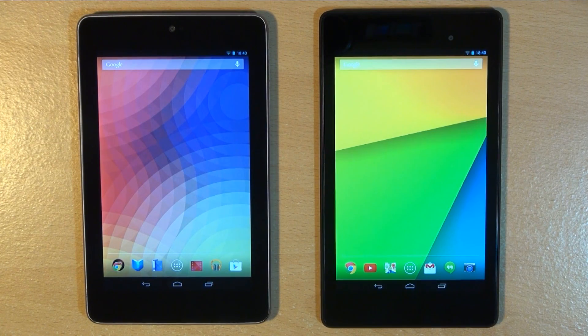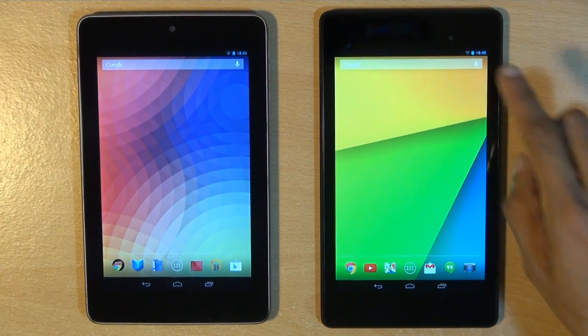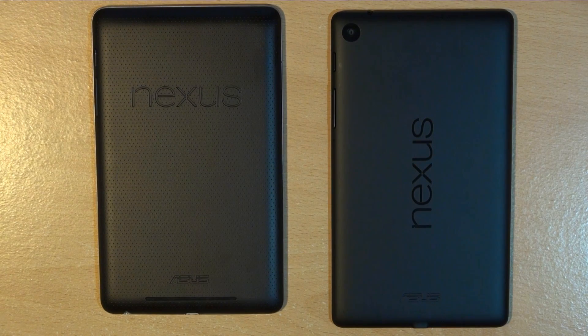Both generations incorporate a 1.2 megapixel front-facing camera. The only real difference is the location — on the first gen it's top center, on the second gen it's more top right. Along the back, the first-gen device does not have a rear-facing camera, whereas the second-gen device has a 5 megapixel shooter supporting up to 2592 by 1944 and capable of shooting full HD at 1080p at 30 frames per second.